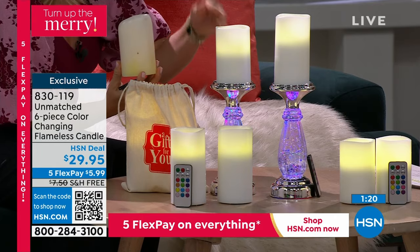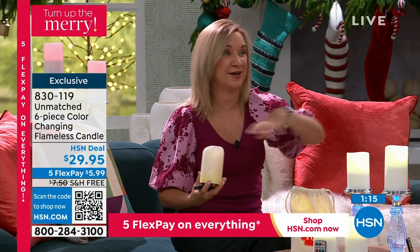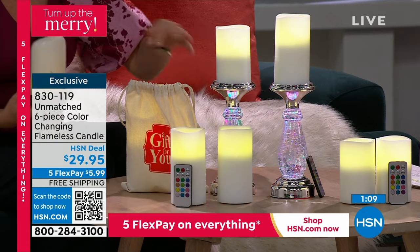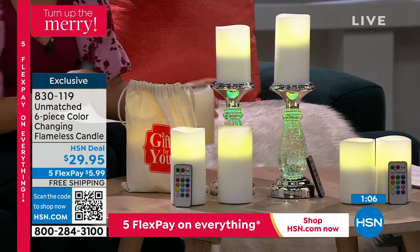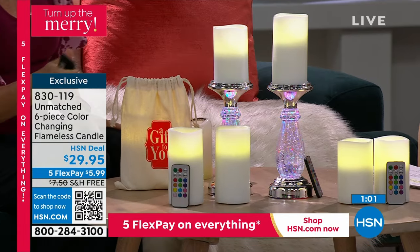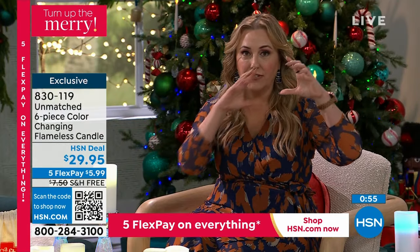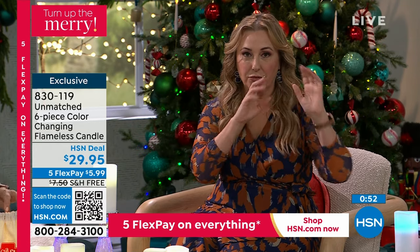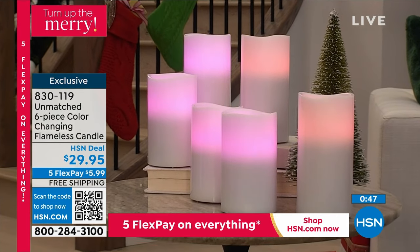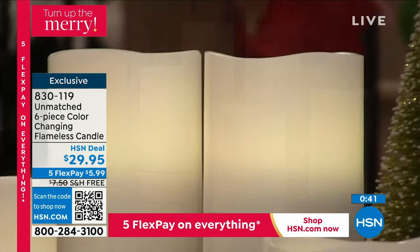If you have Thanksgiving coming up, imagine all six of these — it's the simplest centerpiece ever, just running down the middle of your table or just banked like we have it here. Get a couple of the candle holders, elevate a few of them, and done — it looks elegant. For $10 a gift, you're getting a six inch and a five inch, and you're getting that three times. You're getting three bags and three remote controls. It's truly three separate gifts for free shipping and handling.